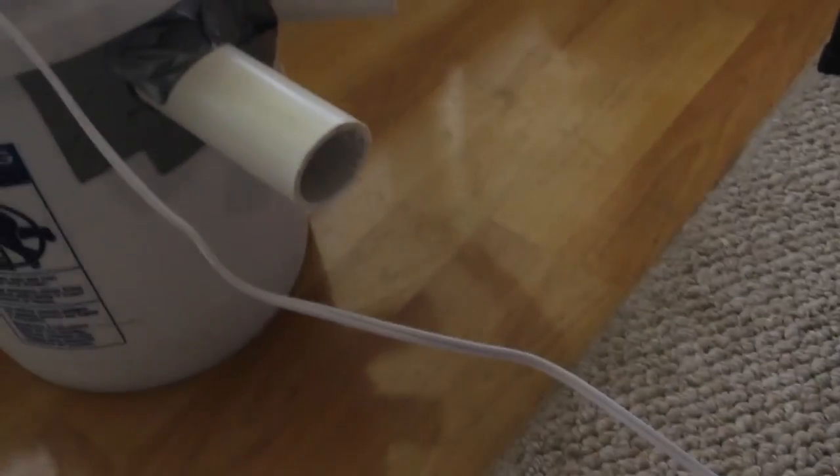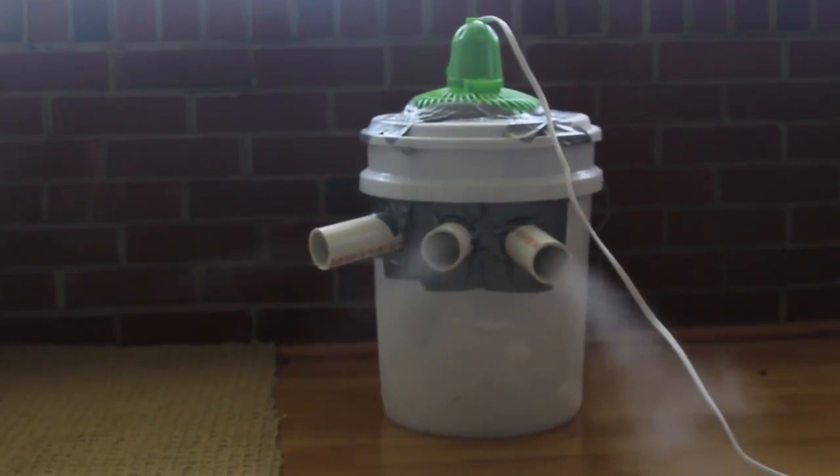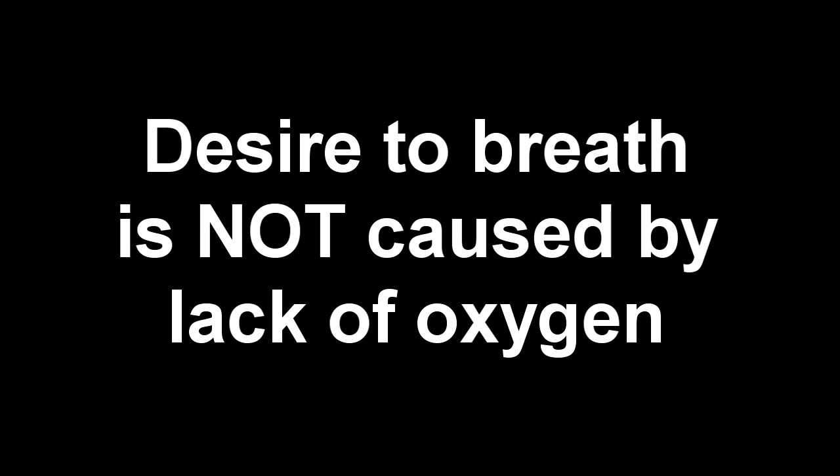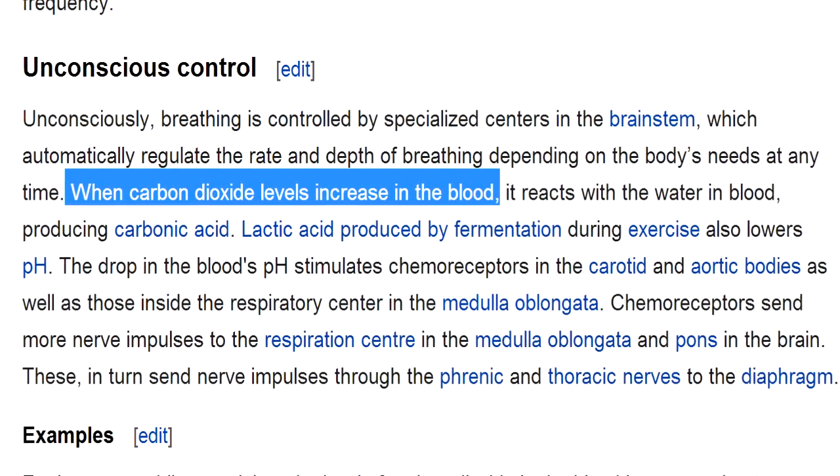Carbon dioxide is by comparison nowhere near as toxic — however, that's as long as you're not trying to evaporate kilograms of the stuff into a room to cool it down. As odd as it might sound, the breathing reflex isn't actually triggered by lack of oxygen, but breathing is stimulated by the buildup of carbon dioxide in your blood.